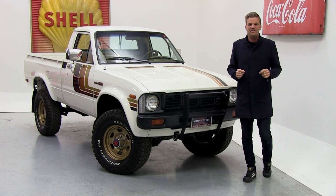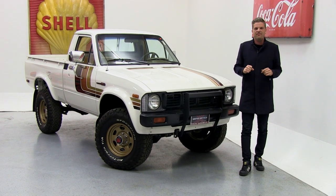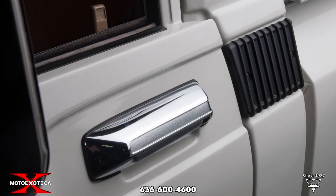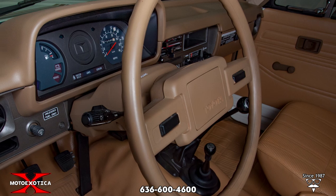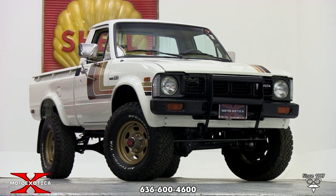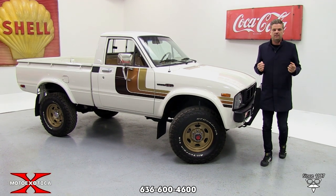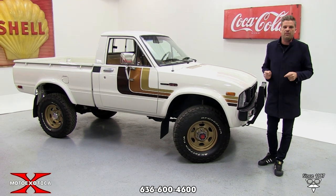We have another fantastic find here at Moto Exotica. Right behind me is a Toyota SR5 4x4, or to your Toyota nerds, known as the Hilux. This is Toyota's third generation of this truck. They brought the truck to the United States basically in 1979 in a 4x4 version, the SR5. It was the first year for Toyota to actually do 4x4 in the Hilux.